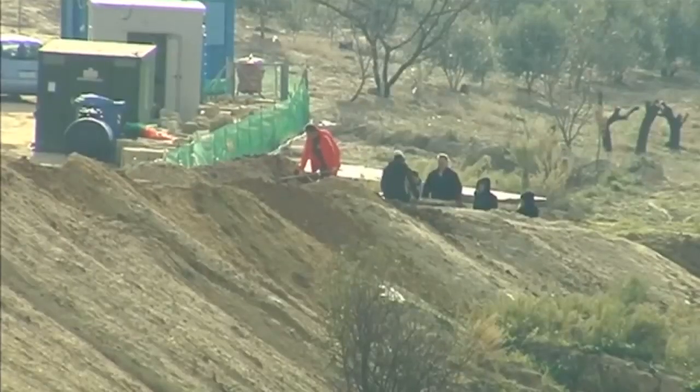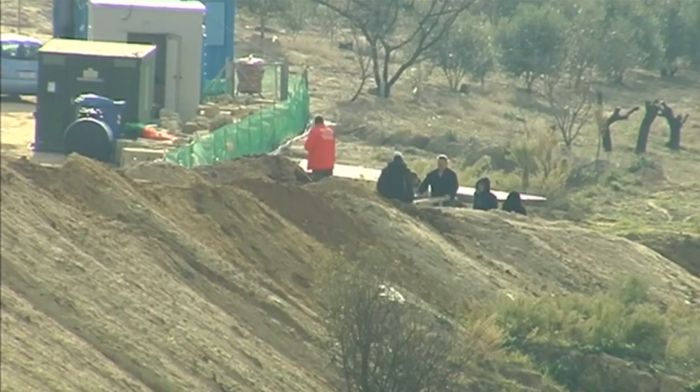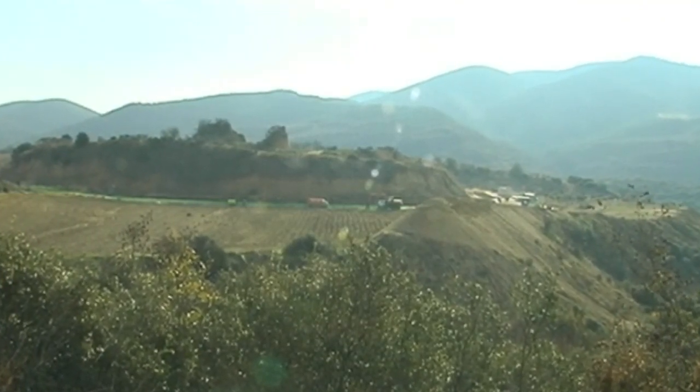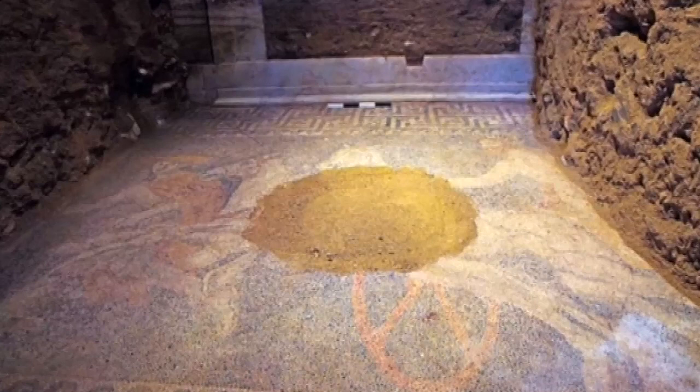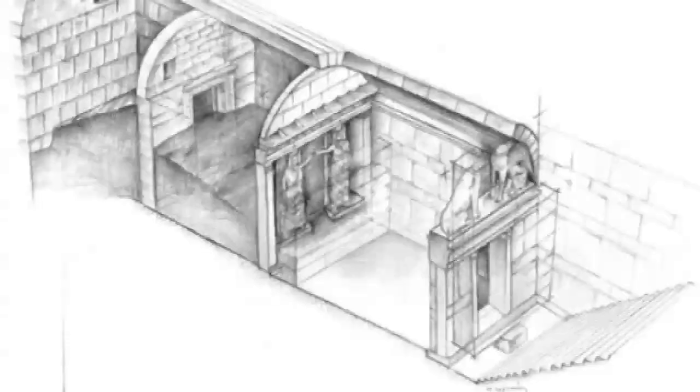The Amphipolis adventure clearly does not end here. We still have many stages to see and admire with the help of archaeologists and scientists. Its location is near the site of the ancient Macedonian palace of Alexander the Great and the tomb of his father and other Macedonian kings.